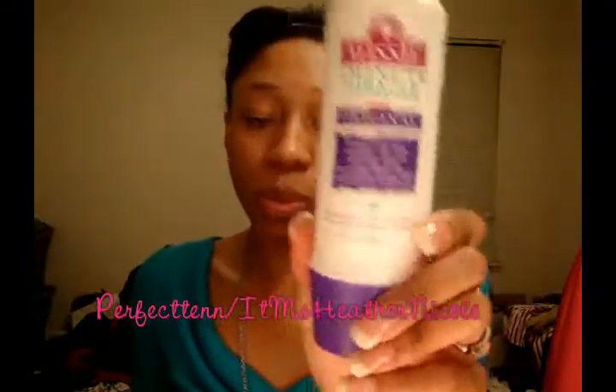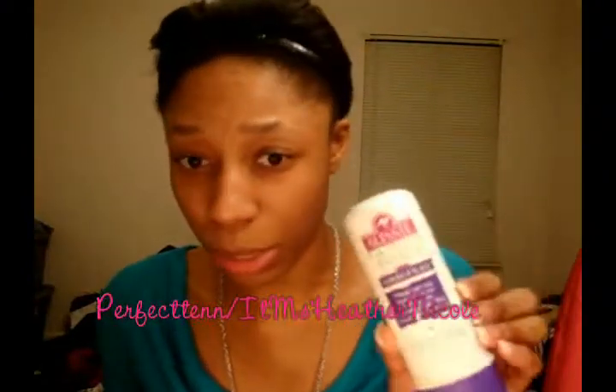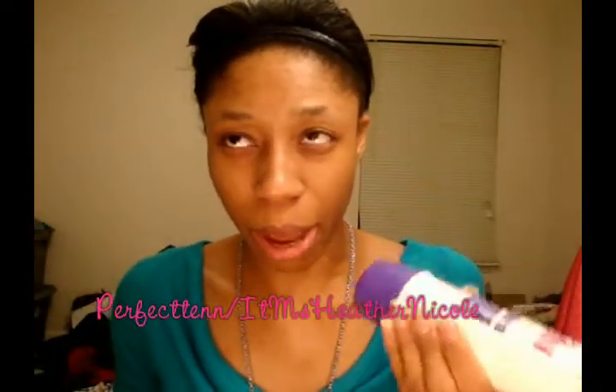I also got the Aussie 3 Minute Reconstructor. I've only used this once so I don't want to give a formal review yet, but I will say it has a very strong scent. When I put it on my hair I could smell it for like the next three days — which is cool since it doesn't have a bad smell, just quite a strong one. It smells a lot like the classic Aussie hair scent.